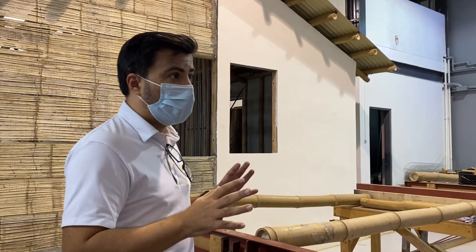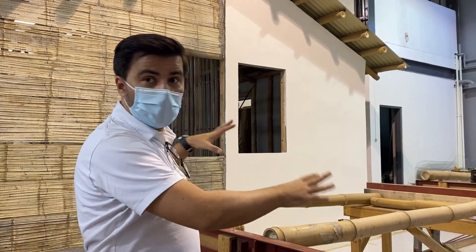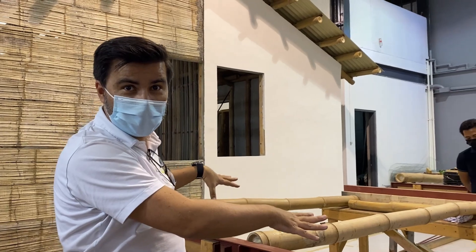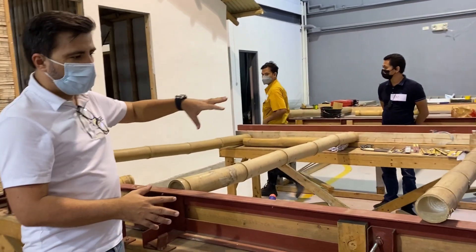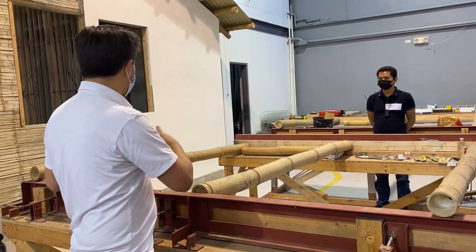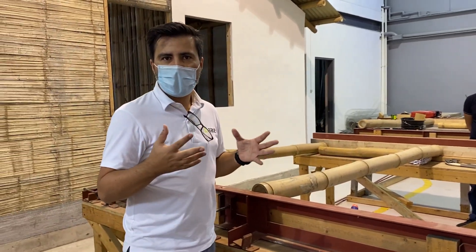The laboratory is divided into four areas. We have this area here where you will be working later, doing your own panels — this is the fabrication table. This is where we are going to prefabricate some bamboo walls. You will be working with the support of Danny and Irene, drilling and learning how to make a panel.